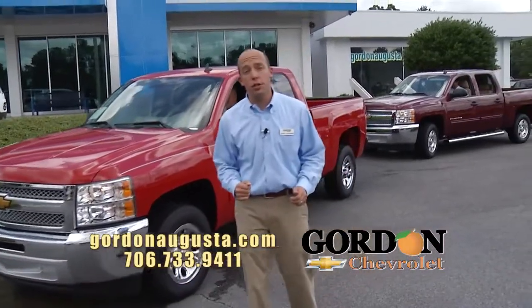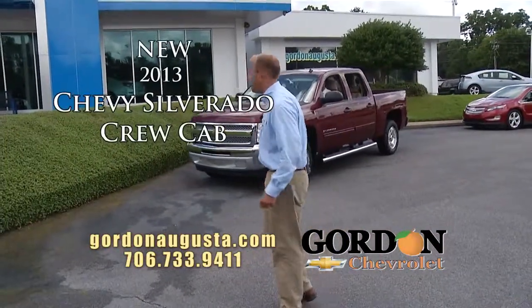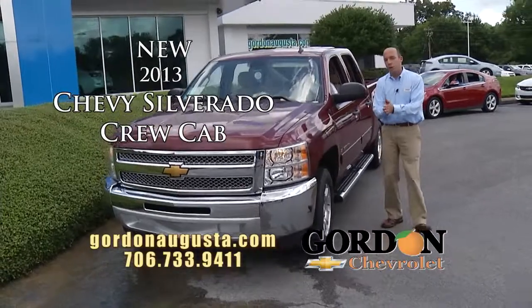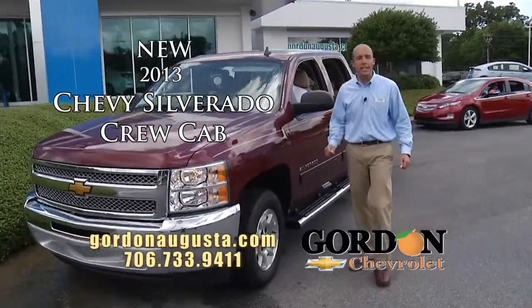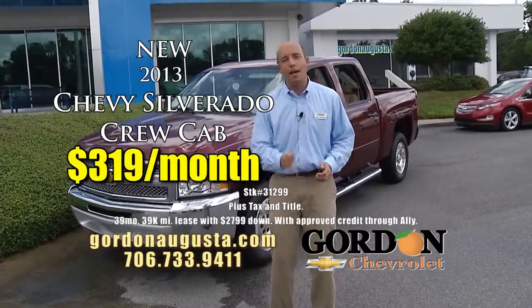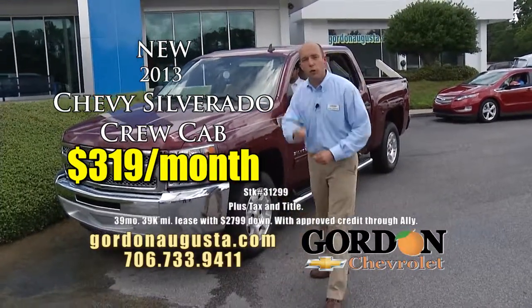Coming up behind that, the 2013 Silverado Crew Cab. Do you need a little more space? That's your truck right there. Crew Cab, 5.3 liter V8 engine. The All-Star package gets you great active fuel management and automatic climate control. Six passenger seating on the inside, and at Gordon Chevrolet I want to get you behind the wheel starting at $319 a month — great payment, great price for a lot of crew cab.